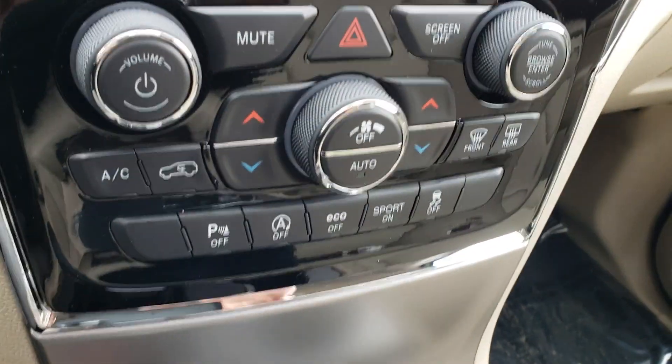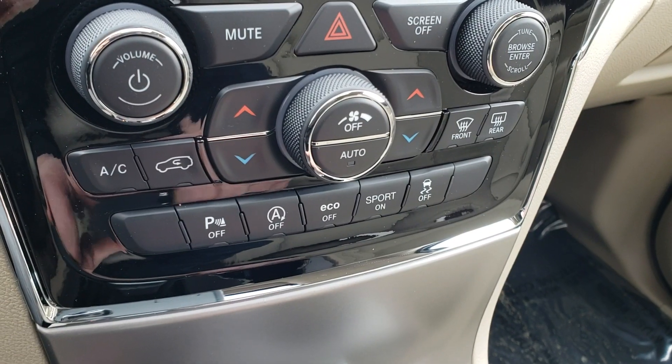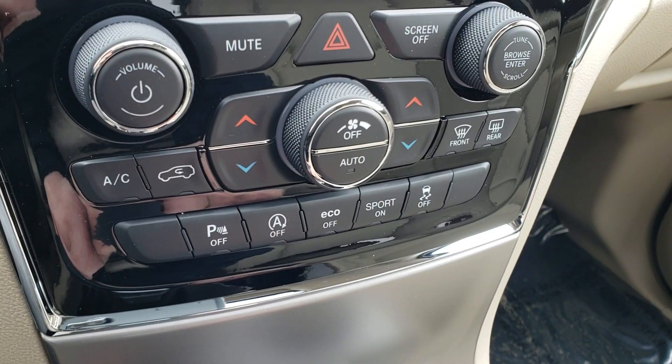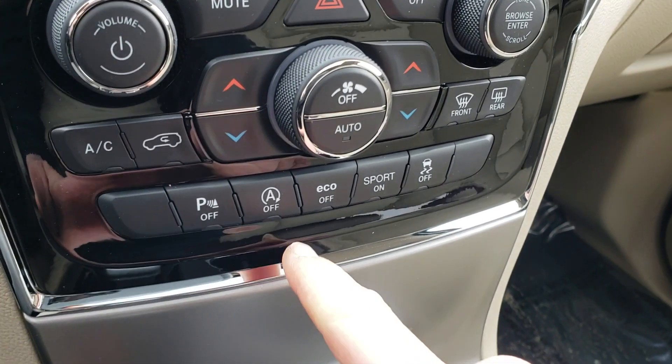There's an auto stop-start feature on this vehicle — it shuts off at stoplights or other times when you stop the vehicle for just a short while, and it does save fuel. If you want to turn it off, you can turn it off right there.